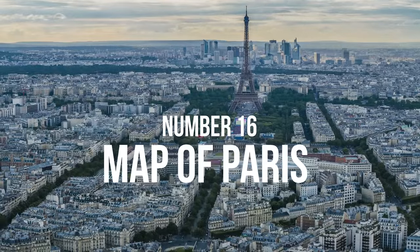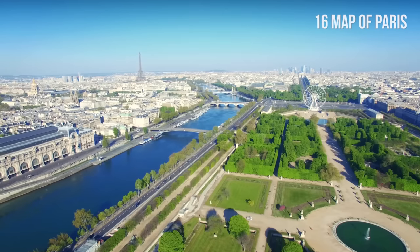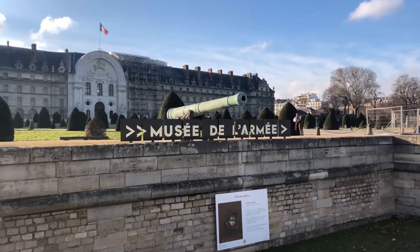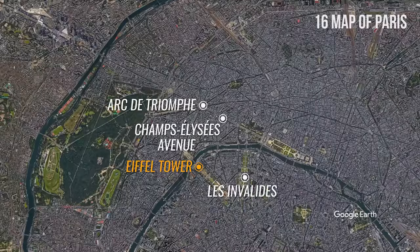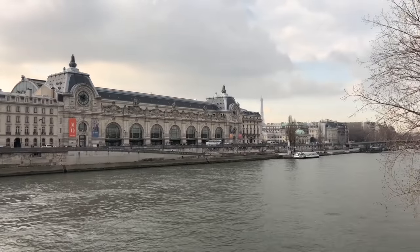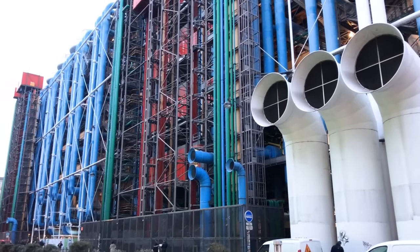Number 16: The map of Paris. Paris is situated in the northern part of France, on the river Seine. For orientation, let's start with the Eiffel Tower. North of the Eiffel Tower, you will find the Arc de Triomphe and the famous shopping street Champs-Élysées. Les Invalides, containing museums and monuments related to the history of France, as well as Napoleon's tomb, is located east of the Eiffel Tower. The two most famous museums in Paris, the Louvre Museum and the Musée d'Orsay, are located close to each other on the opposite side of the Seine.